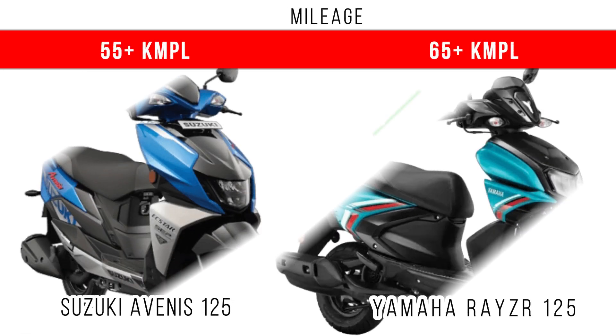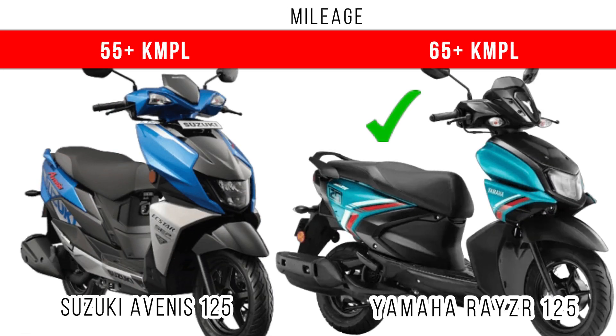If we compare the mileage, the Rayzr 125 definitely dominates — 65 plus kmpl is possible in the Rayzr 125 — but in the Suzuki Avenis also, you can get around 55 to 60 kmpl on road.